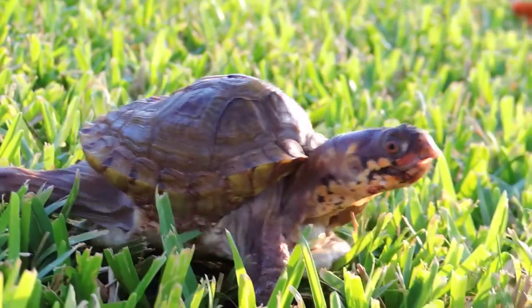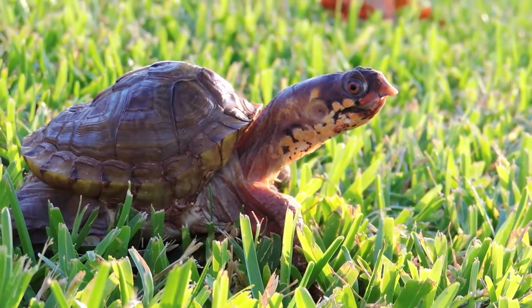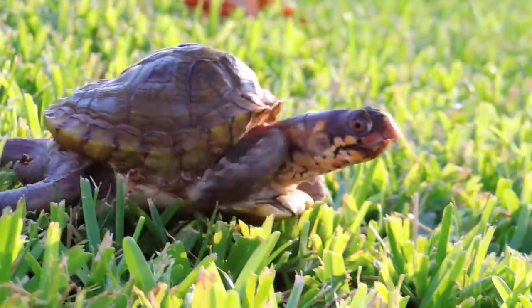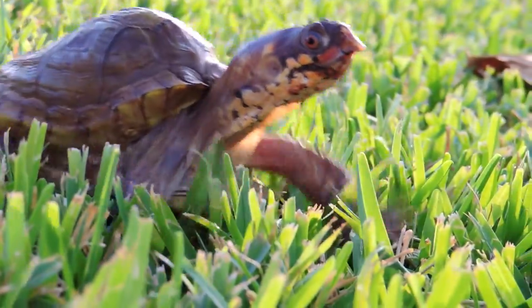This is my new turtle. I'm not sure what to name him. I like the name Bowser, but he kind of looks more like an Igor. I was thinking about naming him Igor too.